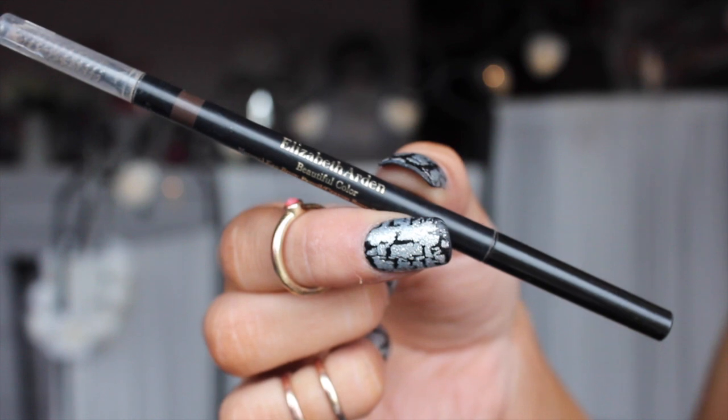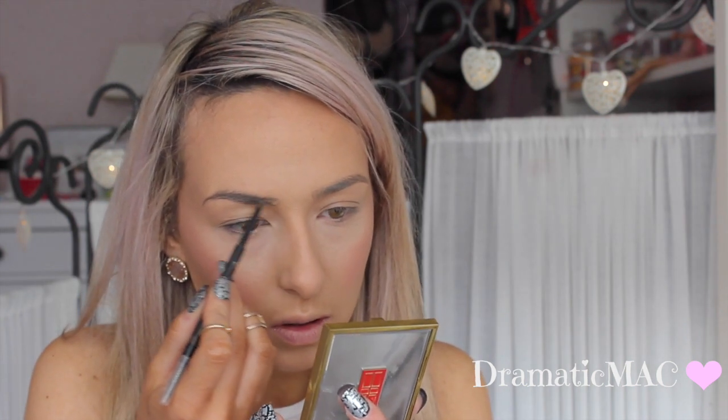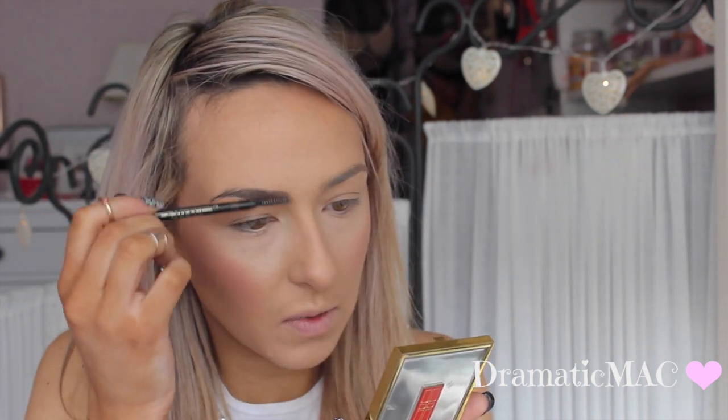Next I'm going to fill in my eyebrows using the Elizabeth Arden Natural Eyebrow Pencil in Rownet. I absolutely love this product - it's so quick and convenient and just makes my eyebrows look amazing. It comes with a little spoolie on the end which is amazing, so you can brush all your brow hairs into place.